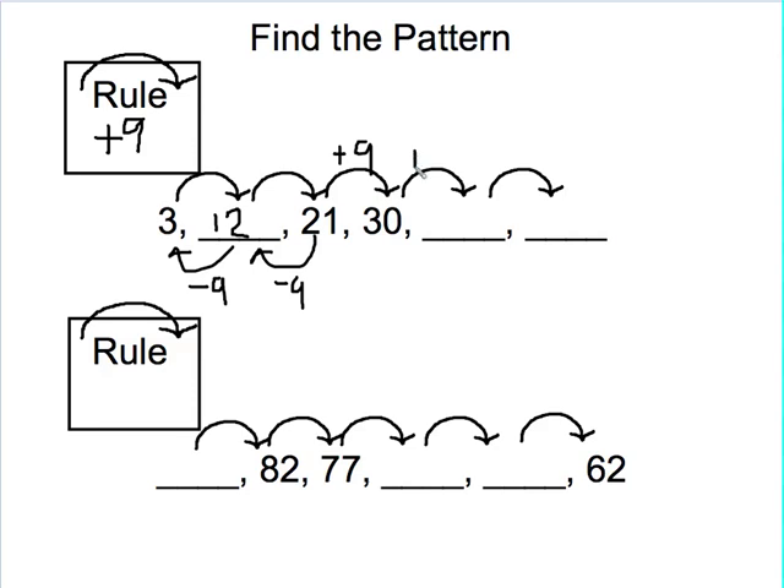Now I can easily just finish those hops. 30 plus 9 gives me 39. And then 39 going forward plus 9 is going to give me 48. Did you get 12, 39, and 48 for your missing numbers?